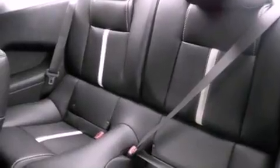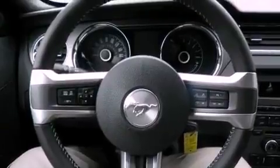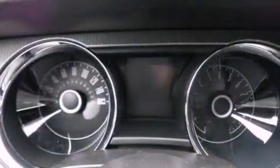The following features are also included: air-conditioning, cruise control, steering wheel controls, an illuminated driver's side vanity mirror, and fog lamps.